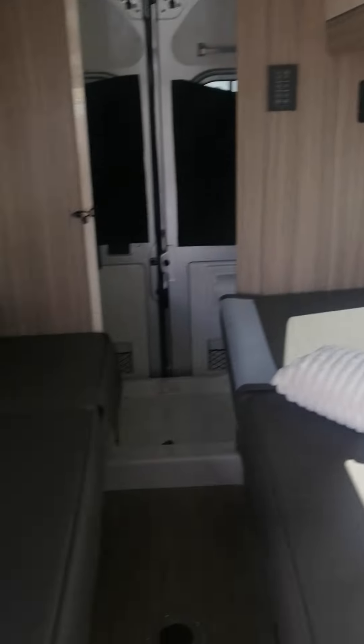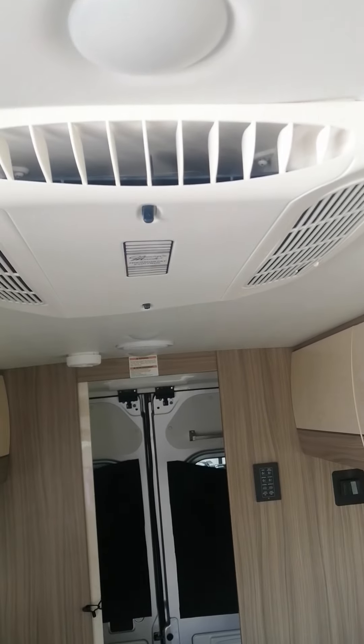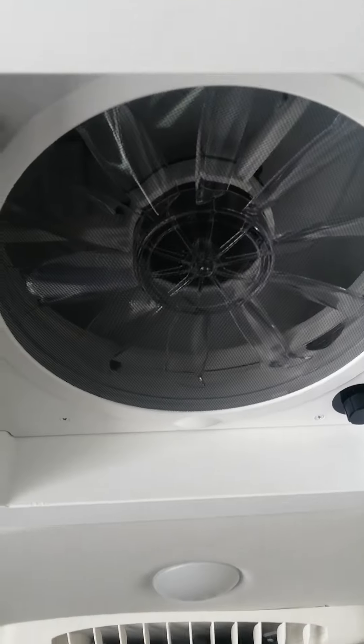No slide in this unit, but tons and tons of windows, so it really brightens it up. There's a TV right there, J command, air conditioner, and a massive fan.